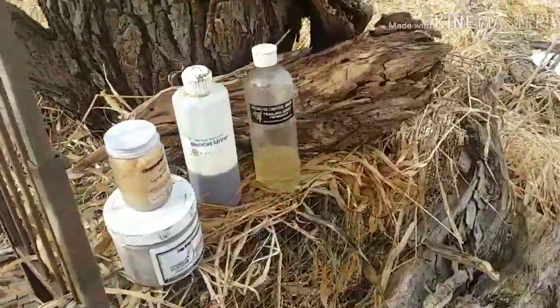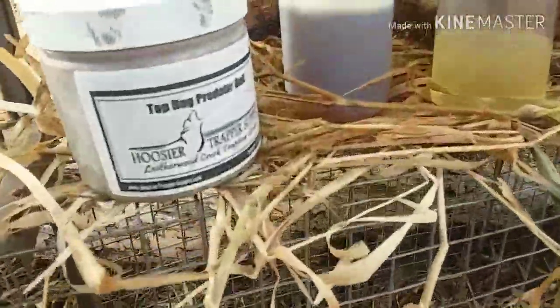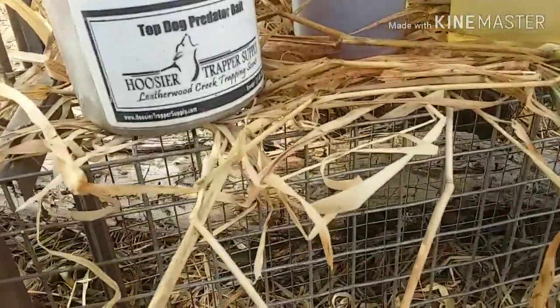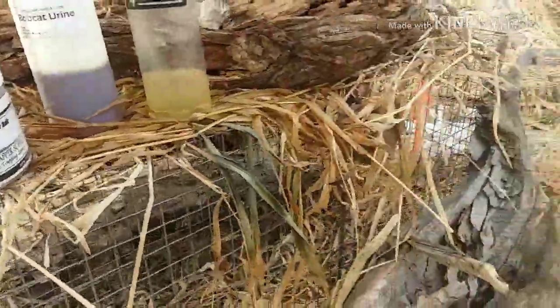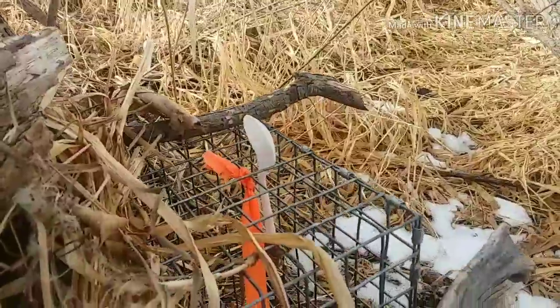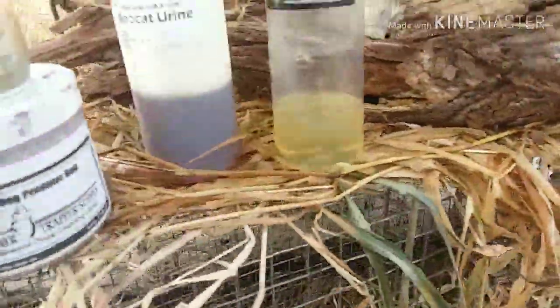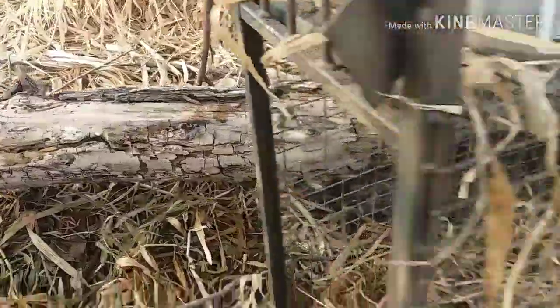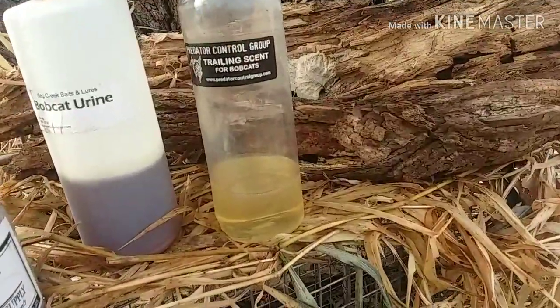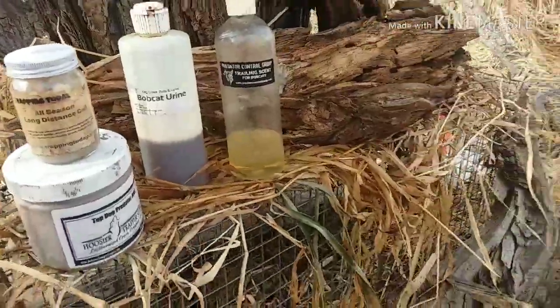This is what I'm working with. I just took a stick, dipped it in, got a nice little glob of Top Dog through that back in the hole. I have a spoon back there that has some Hoochie Coochie on it, and then some Bobcat Yarn — I squirted that on the log right there. Then I'm gonna follow it out with Lock Lear's trailing scent for bobcats.